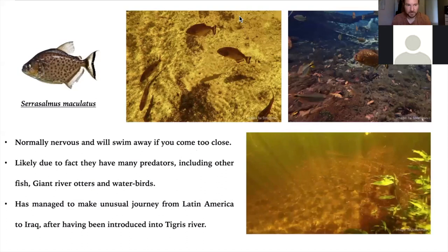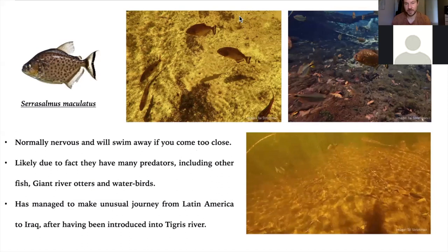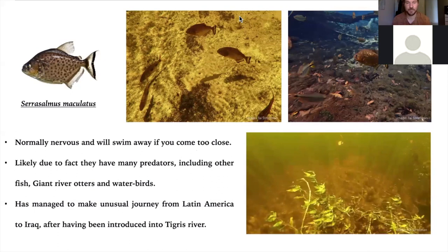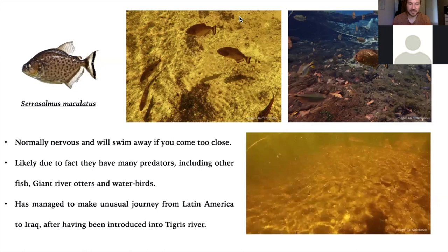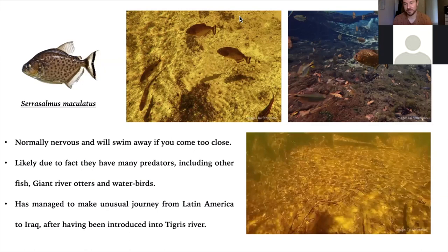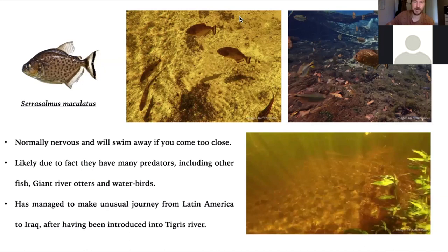One of the other species we have is Serrasalmus maculatus, which is also very focused on fin nipping, but they are very shy. When I try to film or snorkel near them, they always keep a fair distance, because they're eaten by giant otters, caiman, and birds. I've learned that aquarists have actually managed to introduce them into the Tigris River in Iraq, which is rather sad given everything else Iraq has to deal with — it also now has piranhas. But it also shows you how resilient they are: wherever the conditions are right, they can thrive.